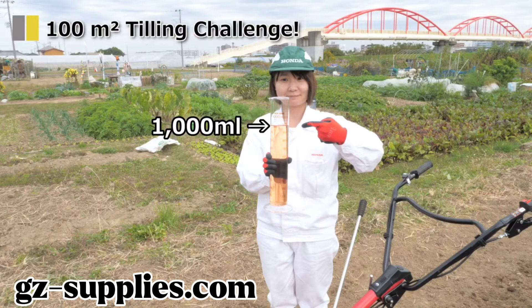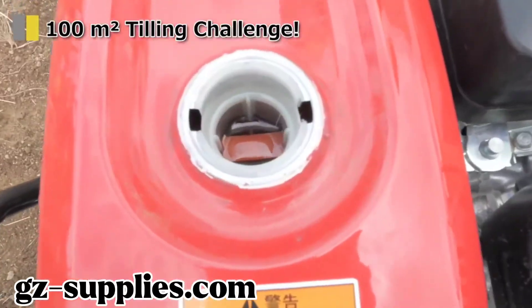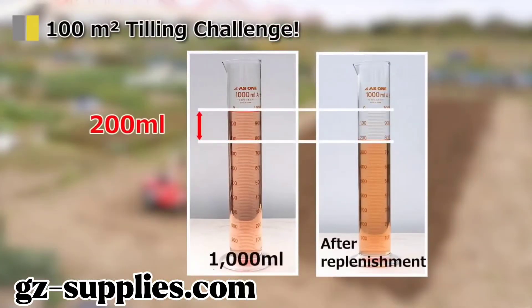Let's check the fuel efficiency. First, 1000 milliliters is measured. Then add fuel to the tank until it is full. The consumption of fuel is equal to how much was poured into the tank. 200 milliliters of fuel was consumed.